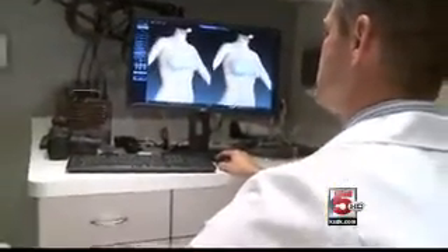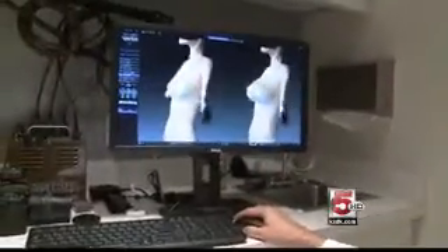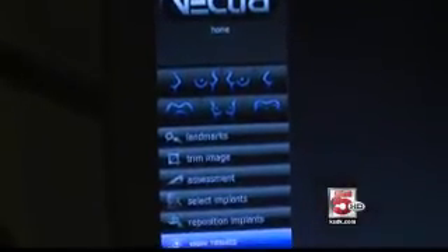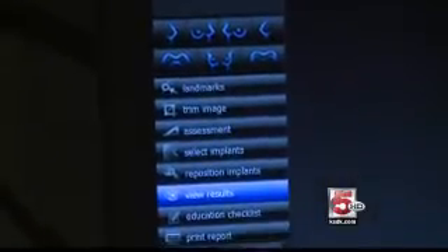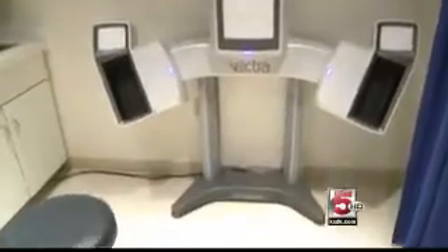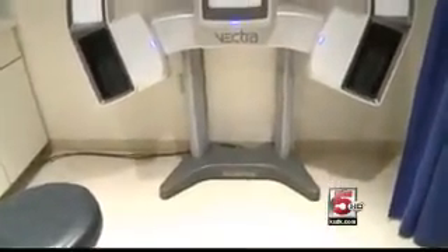One of the newest things that we've been able to have here at Renaissance Plastic Surgery is a three-dimensional imaging system called the Vectra. That allows us to show patients essentially their afters before they've actually had surgery, and it's very accurate. We are one of the few practices that have the Vectra here in the Midwest, and we're very happy to offer that service to our patients.